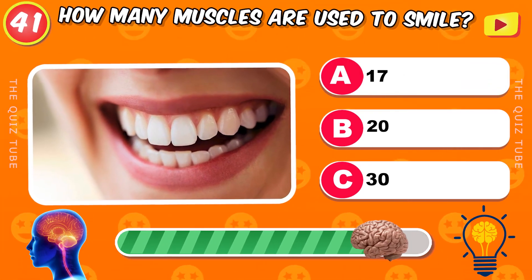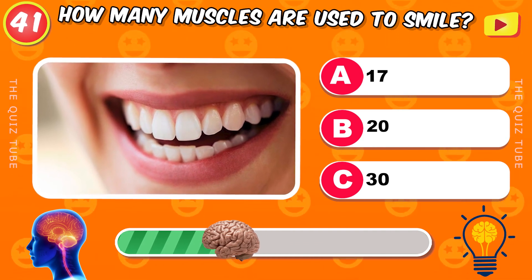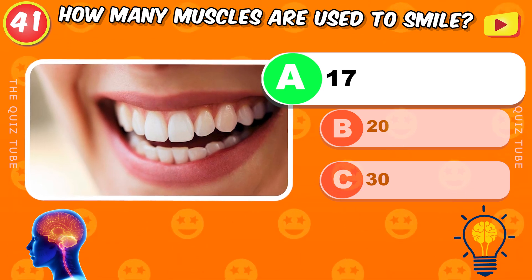How many muscles are used to smile? 17 muscles.